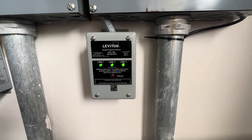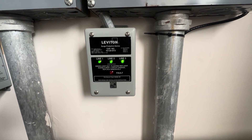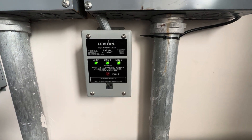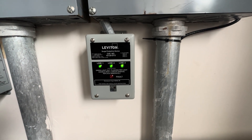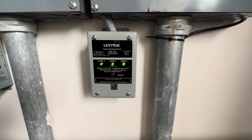So instead of buying surge protectors for each device, our electrician suggested we pick up this Leviton Surge Protective Device. I did not install this device or have anything to do with installing it. I just picked it up because the electrician said this will help us in the future if we have any surge issues.